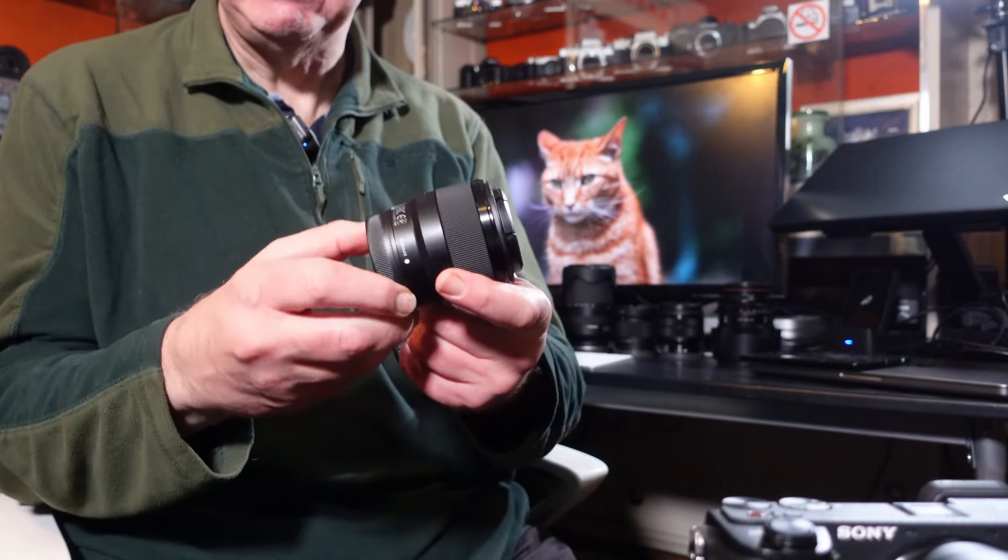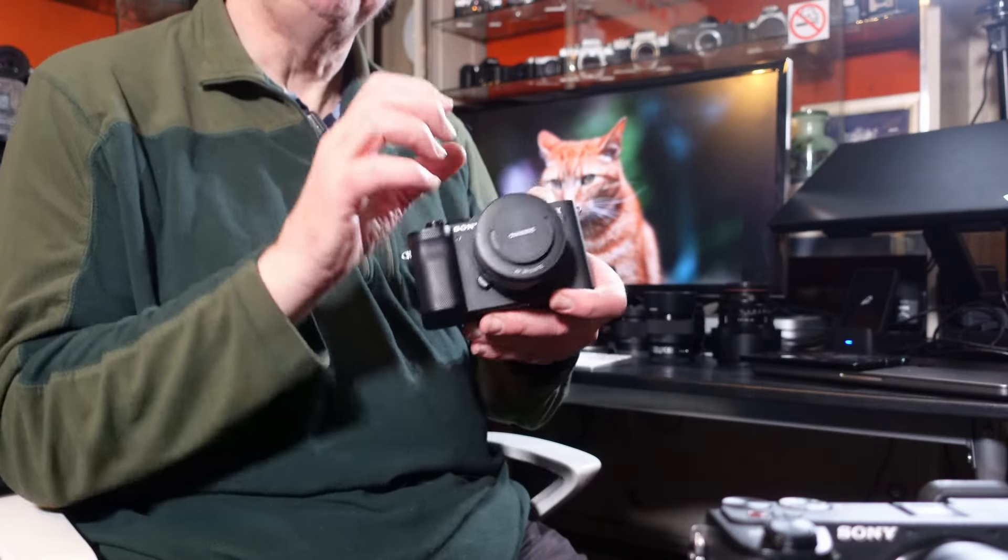If you're using APS-C lenses on a full-frame body, that's a slightly different story, as they're not really designed for full-frame. The camera will crop in and you'll lose pixel count — on the A7C's 24-megapixel sensor, using a crop lens will bring it down to about 9 or 10 megapixels. I wouldn't recommend using APS-C lenses on the full-frame body. You can do so for video — it still shoots 4K — but you'll lose the 1.5x crop factor benefit.